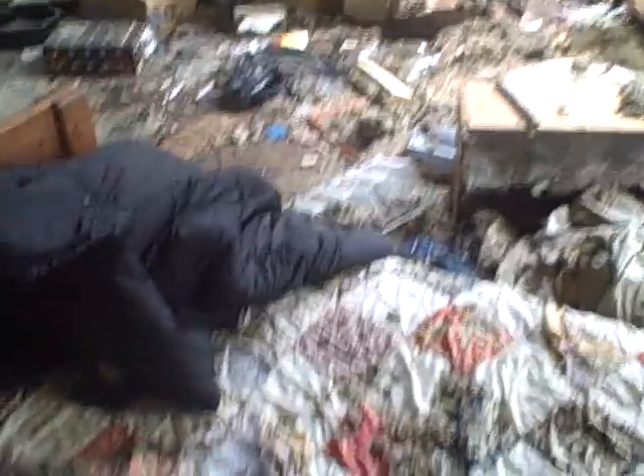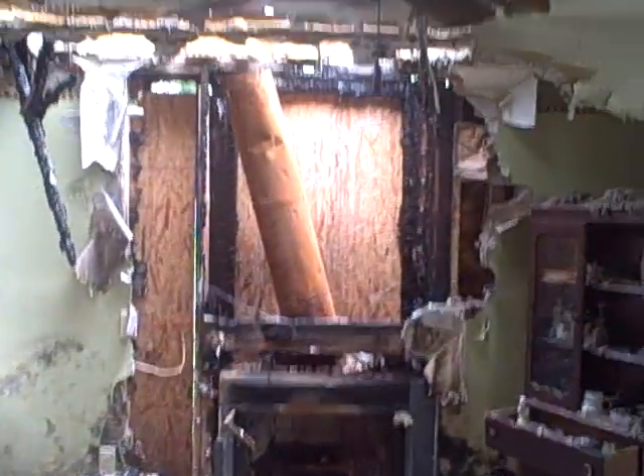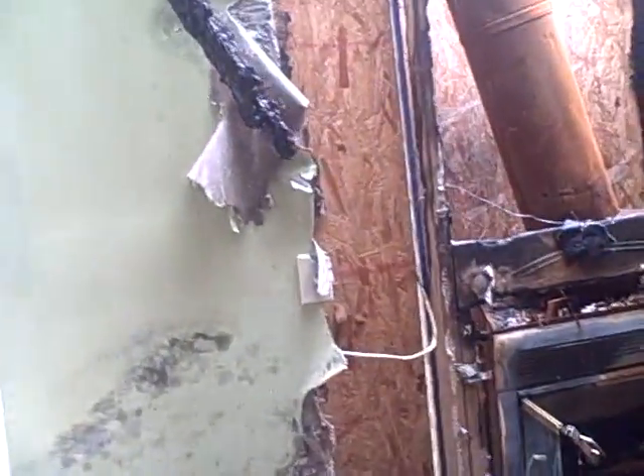We're in the basement going up to the living room — so this is where you'd first walk in. There's the fire damage right here, and it looks like this section of the roof is going to need to be replaced. The trusses look burnt.